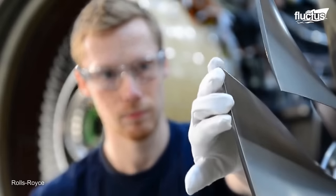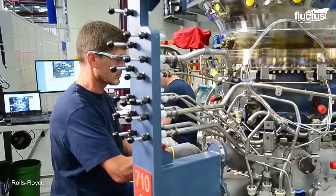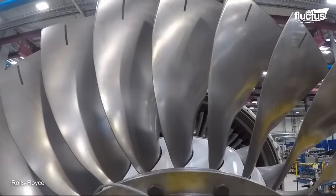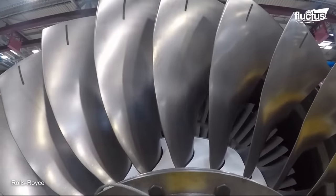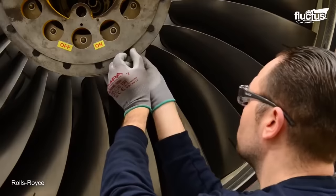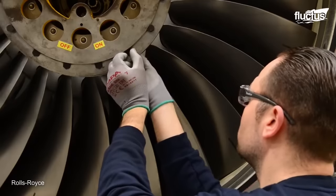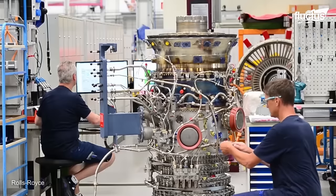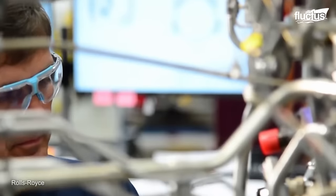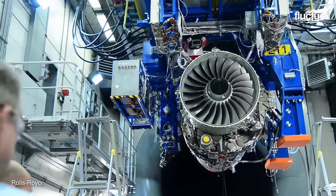Another well-known company, Rolls-Royce, has been at the forefront of designing and manufacturing high-performance jet engines. One of its latest is the Pearl 15. Like the GE 9X, it is also a turbofan engine, but this one is designed to power the newest generation of business jets, such as the Dassault Falcon.